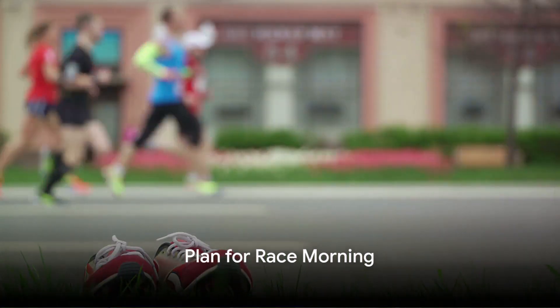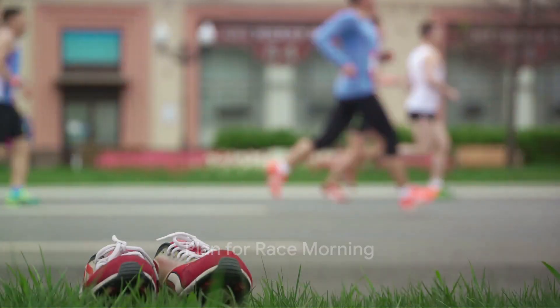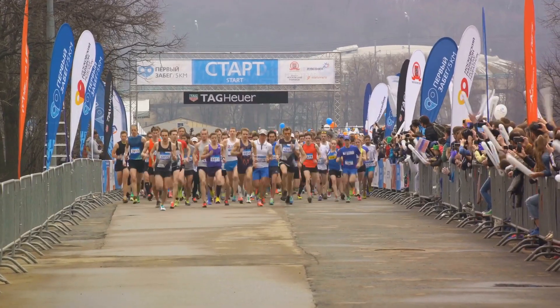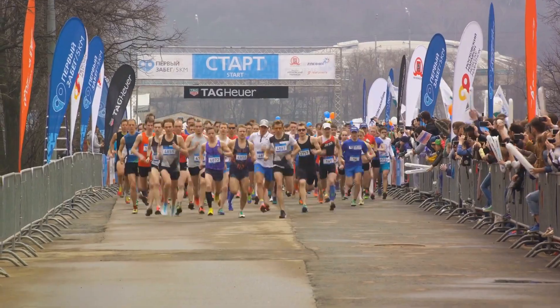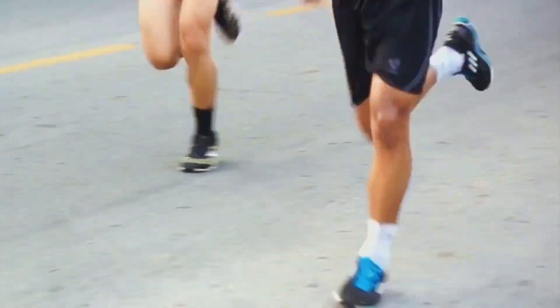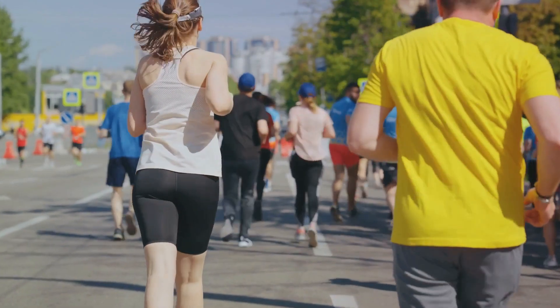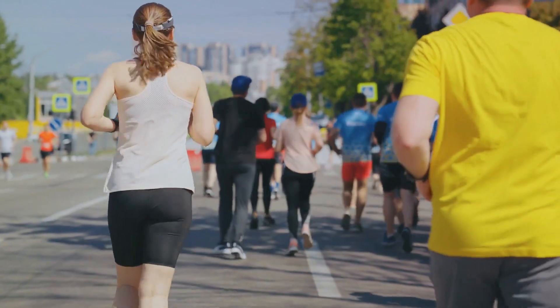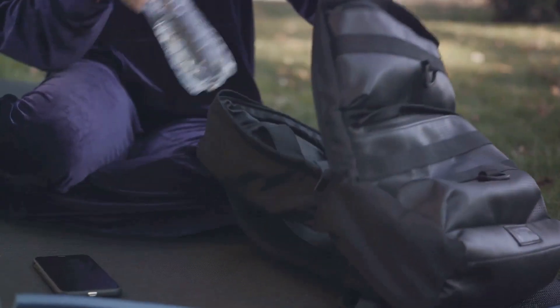The day of the race is just as important as the training leading up to it. Let's talk about planning for the race morning. It's crucial to arrive at the starting area at least 90 minutes early. This gives you ample time to settle in, find your corral, and most importantly, conserve energy by sitting down.